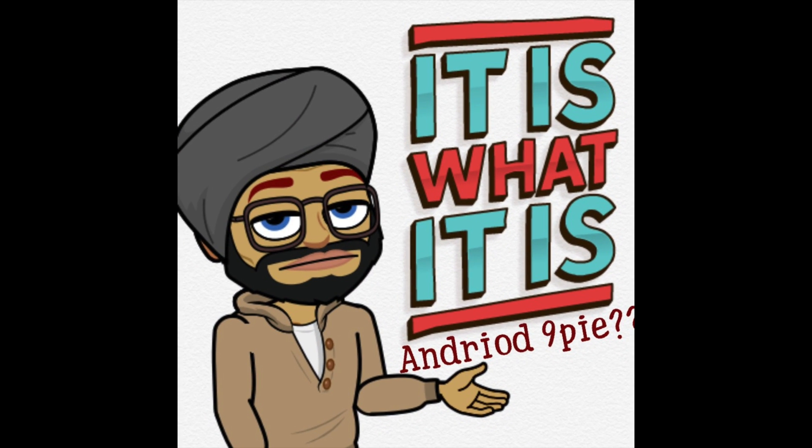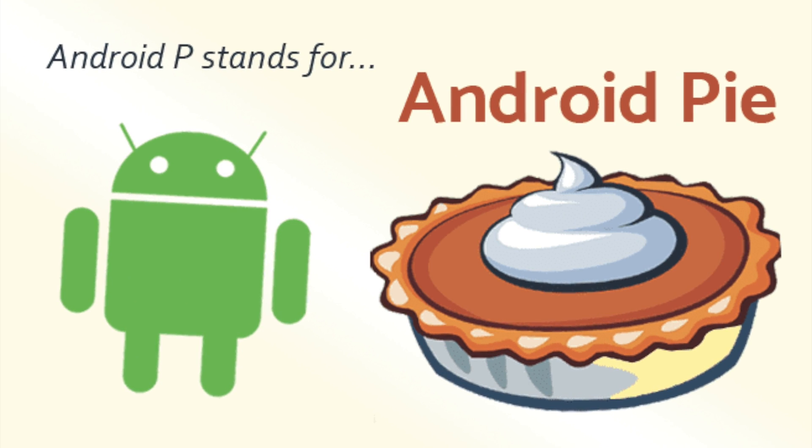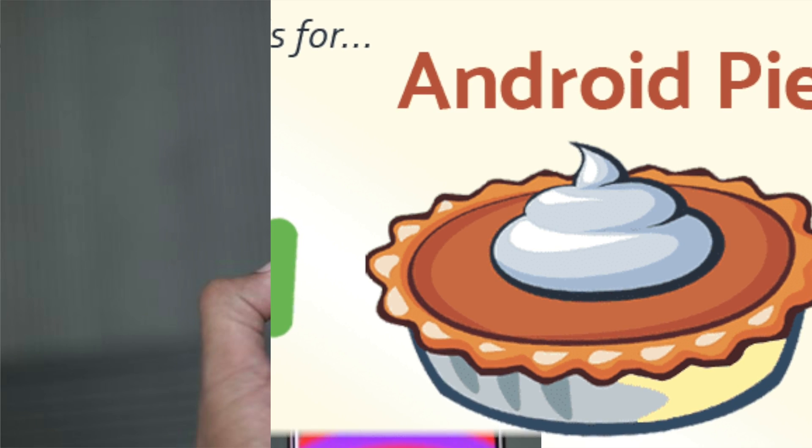Some questions may be in your mind, let me answer. What is Android Pie? It's Android 9, the newest version of Android.